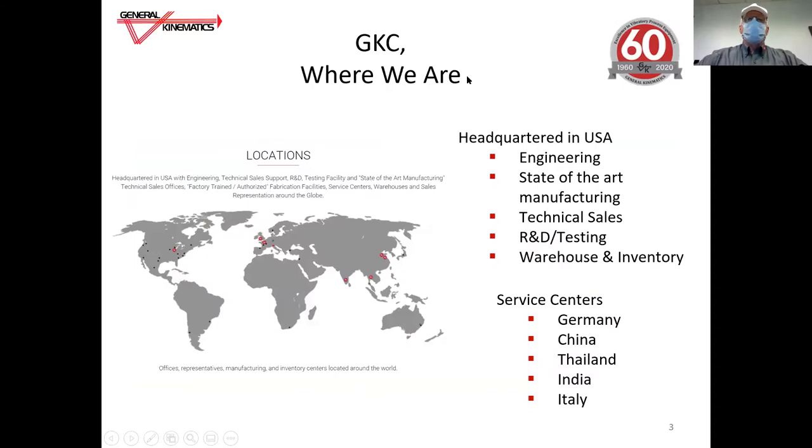We manufacture engineered vibratory process equipment. We have our engineering headquarters in the Crystal Lake facility. We also have state-of-the-art manufacturing, our technical sales group, research and development, testing, warehouse, and inventory.